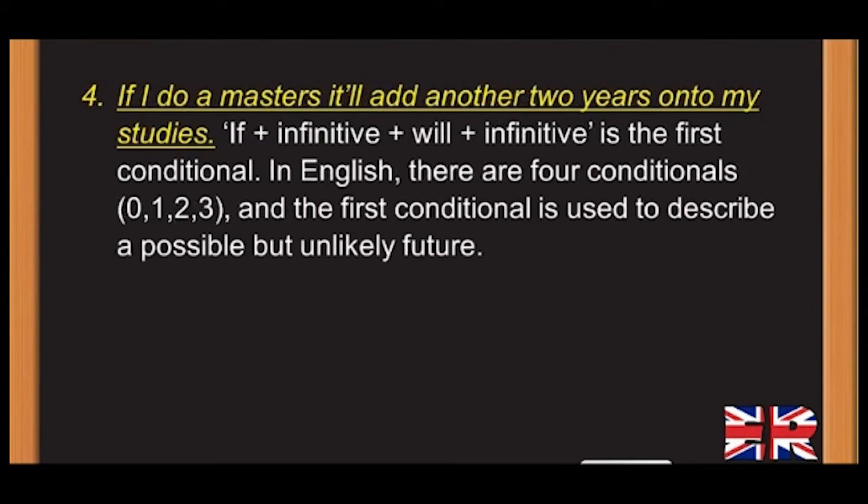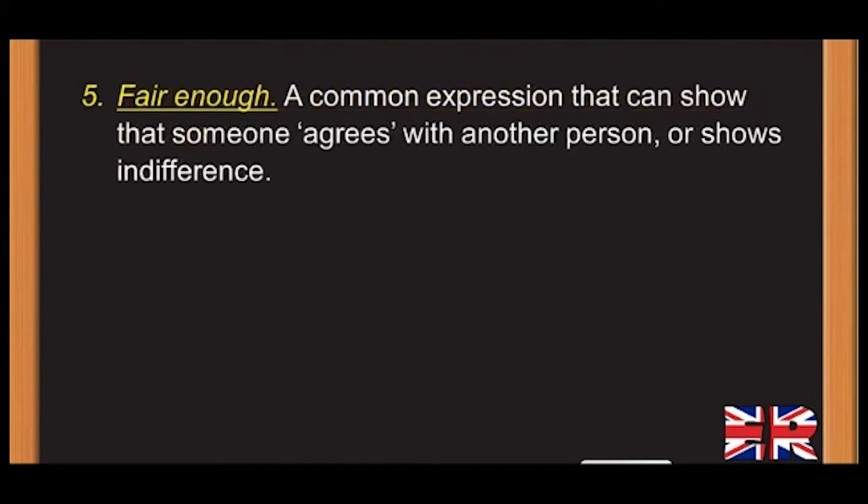Point 4: 'If I do a masters, it'll add another two years onto my studies.' — If + infinitive + will + infinitive is the first conditional. In English, there are four conditionals: 0, 1, 2, 3. The first conditional is used to describe a possible but unlikely future. Point 5: 'Fair enough' — a common expression showing that someone agrees with another person or shows indifference.